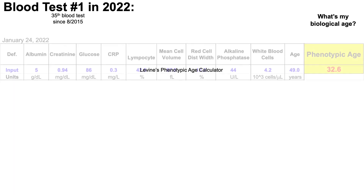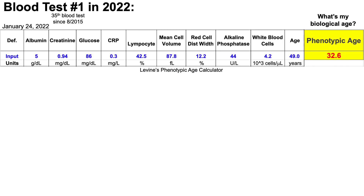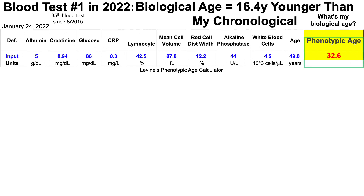Earlier this week, I blood tested for the first time in 2022, and note that this is my 35th blood test since 2015. What's my biological age? When entering data for the nine biomarkers on Morgan Levine's phenotypic age calculator, which is a metric used to calculate biological age, my phenotypic age — my biological age — is 32.6 years, which is 16.4 years younger than my chronological age.